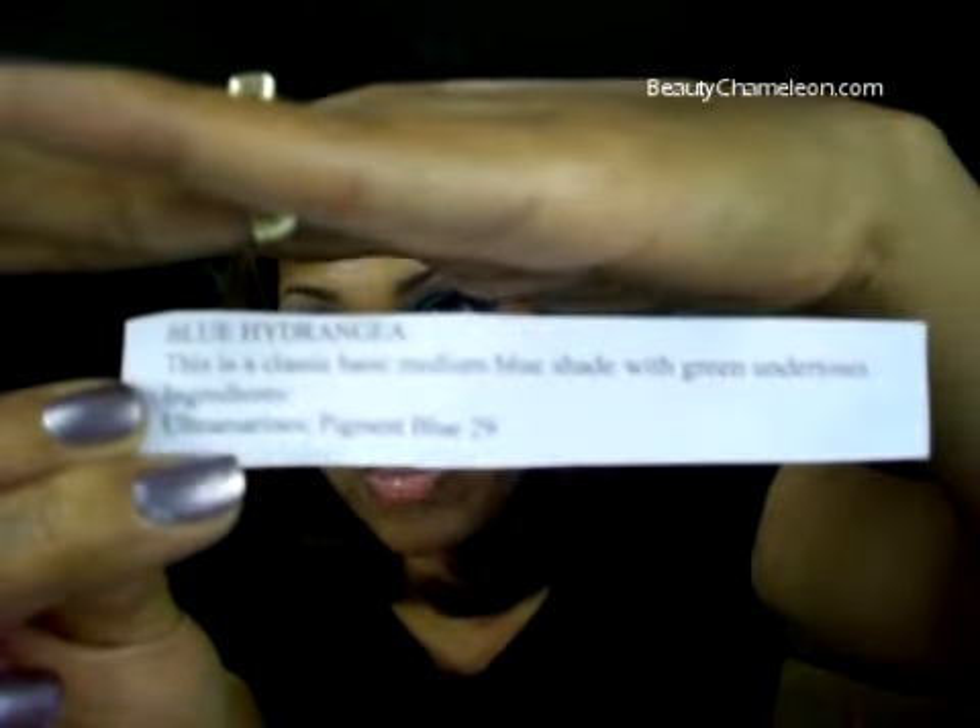Her shipping time is very fast and I think she charges about two dollars and some change for domestic shipping, which is really inexpensive. When you receive a shadow it comes with a slip that gives you a description of what the shadow is — whether it has a shimmer, if it's matte, if it's high or low pigmented. It also lists the ingredients, so if you have sensitivity to certain ingredients you'll have that information right there in the packaging.